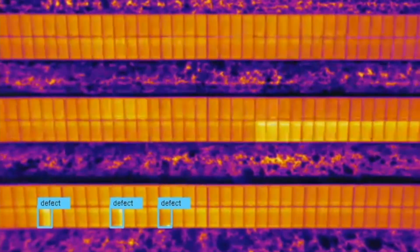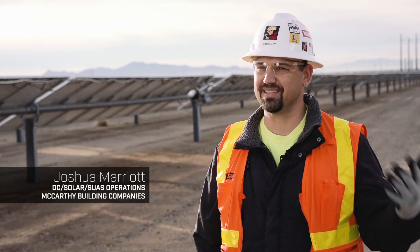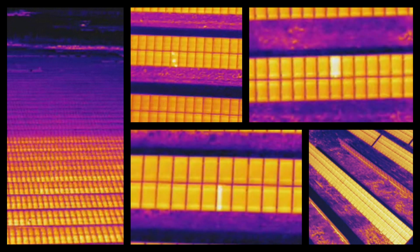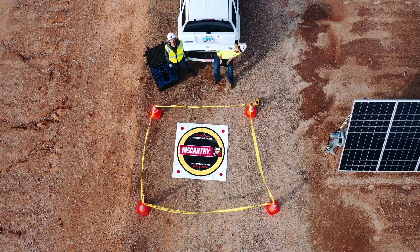The process that we used to use was having some guy sit in a room looking at dozens and dozens of photos from a FLIR camera, trying to create a map of where these problems were so that we could go out and fix them. Since we started using Raptor Maps, their technology does all this for us.